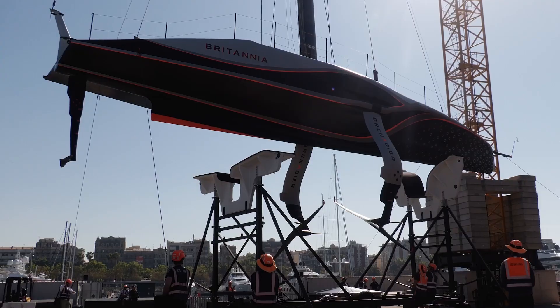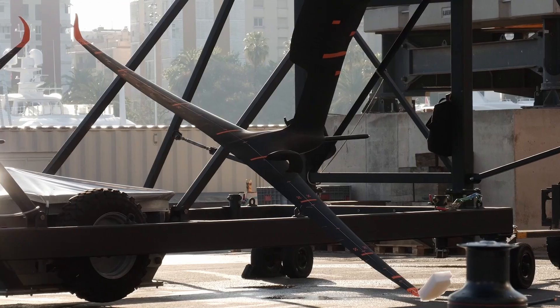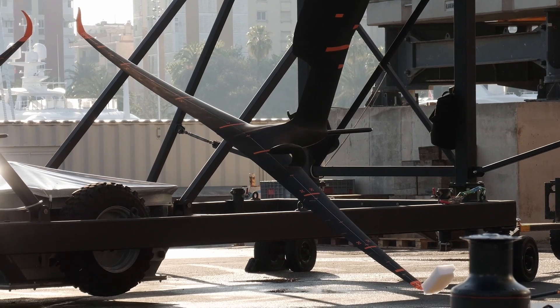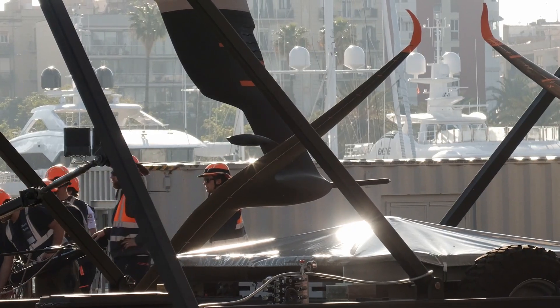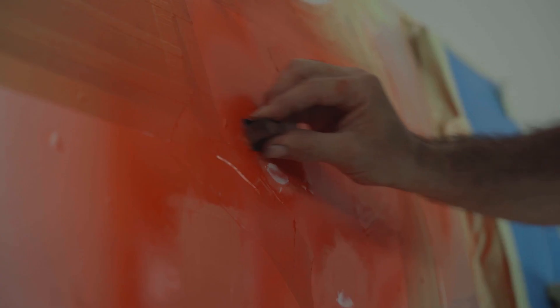The foil prep team — even just going for a sailing session — the amount of damage you can have on the paint finish of your foils is interesting, whether it's through cavitation or hitting things in the water. So they'll begin their process of minor touch-ups and repairs. And then it's just about getting it ready for the next day.